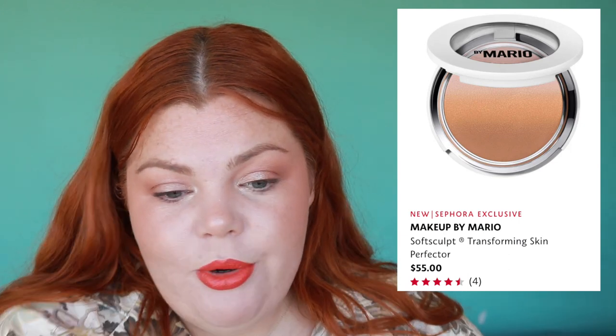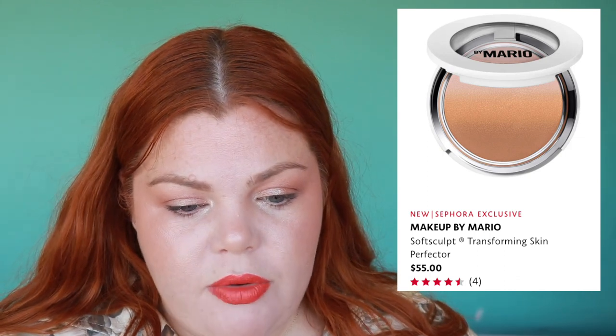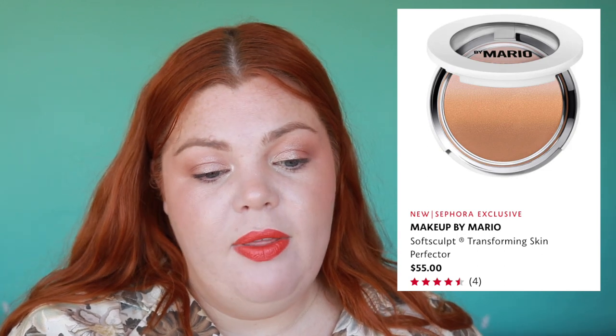Let's go over to Sephora. Clinique has a new Take Off the Day Cleansing Balm with charcoal, so it's probably more appropriate for oilier skin — I'd be keen to try it because I really like the original. What I'm most keen to try is the new Makeup by Mario — I've always wanted to try their cream blush sticks but they're always sold out. They have the Soft Sculpt Transforming Skin Perfecter, but the one I really want is the Transforming Skin Enhancer, which is like a very natural bronzer for $50.